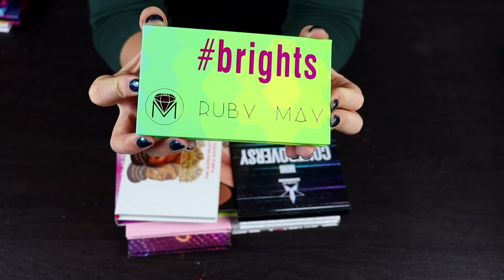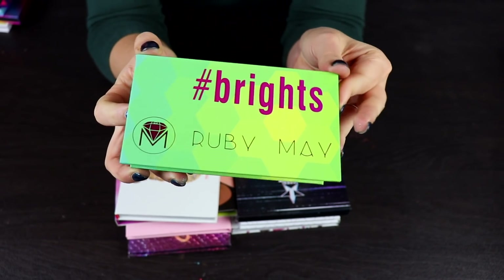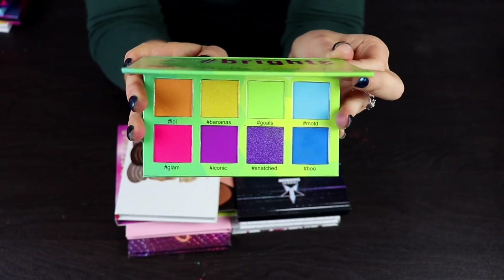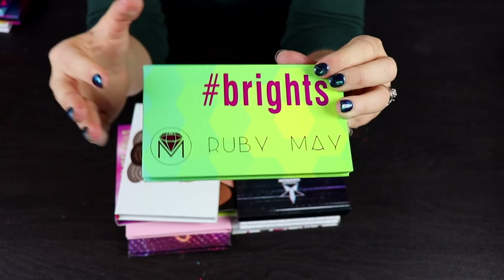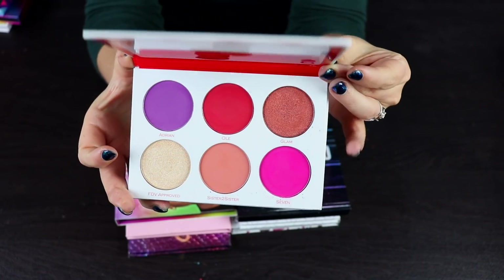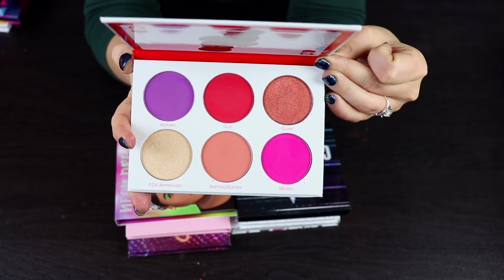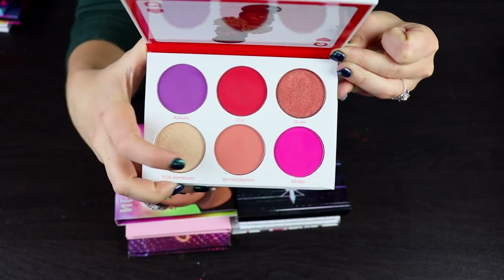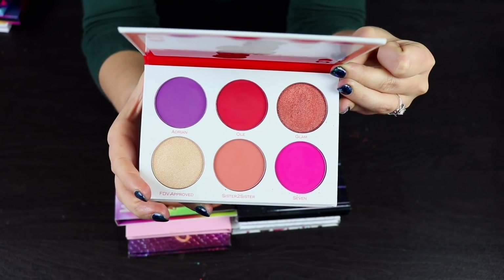Here's a palette I've never featured on my channel before — I got it in a tri-beauty box. This is the Brightest palette by Ruby May Beauty. I used it once off camera and really, really liked it, so I'm going to go ahead and keep this because I think the quality is really nice. I'm also going to keep the Queen palette by Juvia's Place — the collab she did with Fumi. I like this palette a lot. I really like the shade down here as a blush, and even the highlighting shade is really nice.